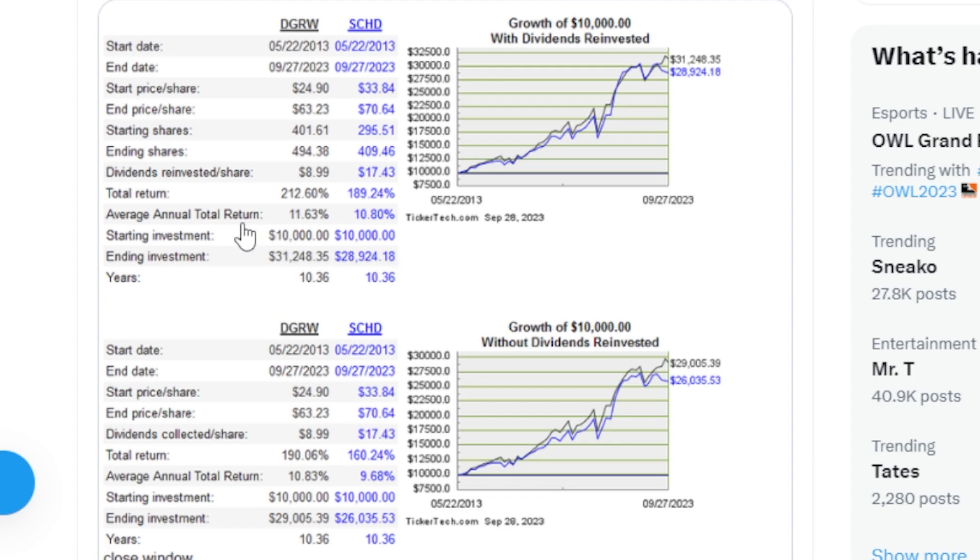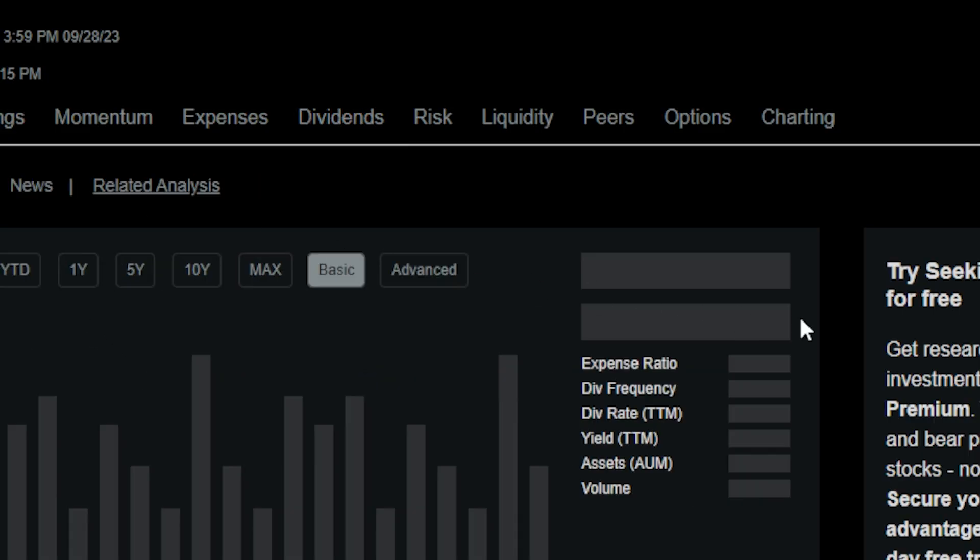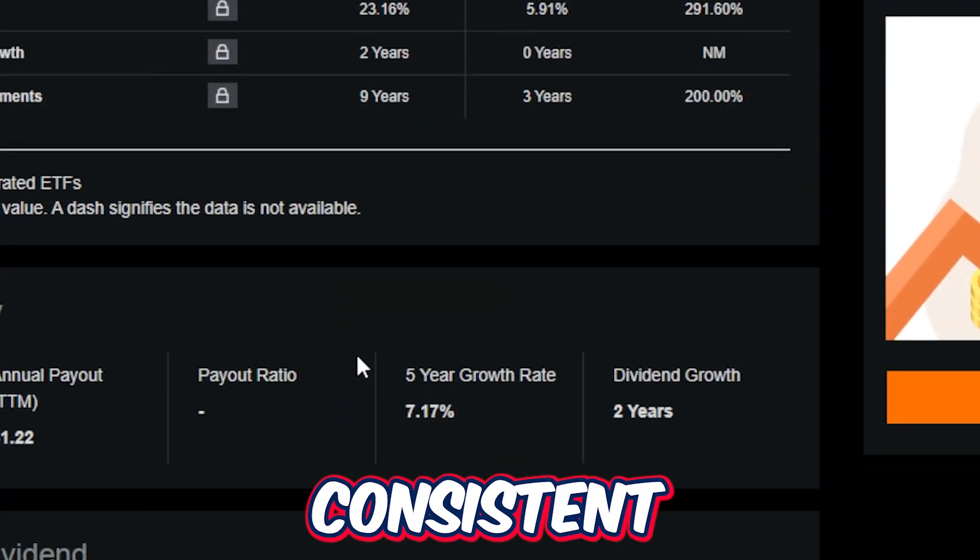What's honestly kind of shocking about that is that DGRW is not necessarily highlighted or praised as much as the SCHD ETF, when over the last 10+ years it's actually performed better. Without dividends included, it's still more of the same — over the last 10 years DGRW has returned around 10.83% and SCHD around 9.68%. A $10,000 investment has turned to around $30,714, which is a very impressive return, especially considering this ETF is relatively low beta and pays cash flow on a consistent basis.